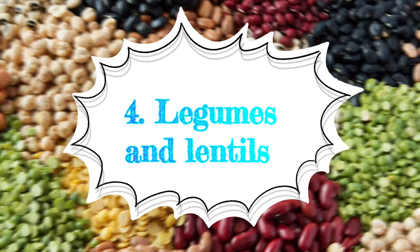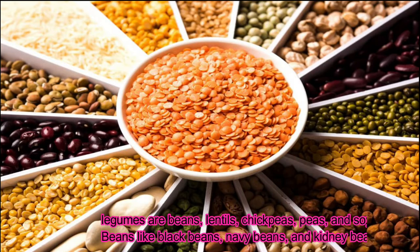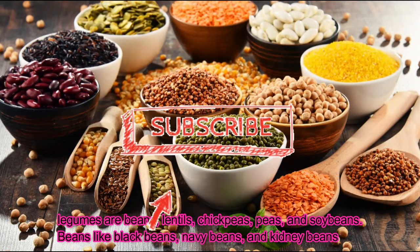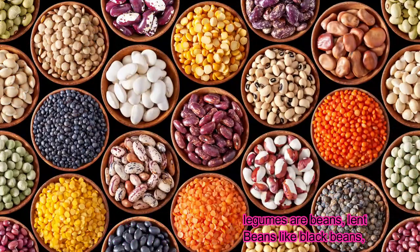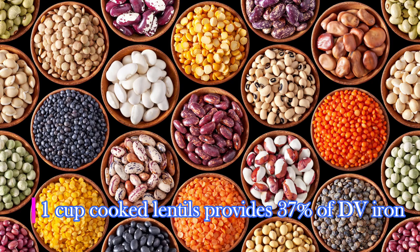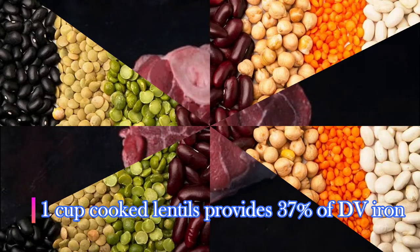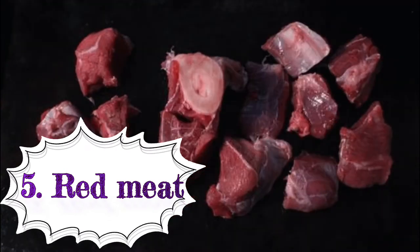Fourth: legumes and lentils. Some of the most common types of legumes are beans, lentils, chickpeas, peas, and soybeans. Beans like black beans, navy beans, and kidney beans can all help easily bump up your iron intake. One cup (198 grams) of cooked lentils provides 37 percent of the daily requirement for iron.